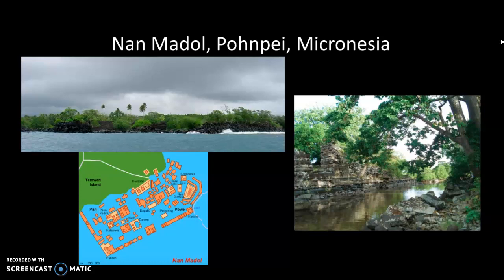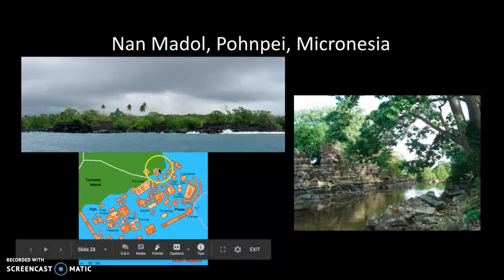They quarried stones from the opposite side of the natural island and transported them more than 25 miles to the submerged coral reefs that formed the foundations of all of these artificial islands.